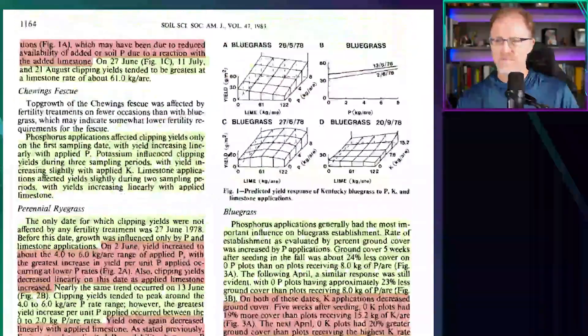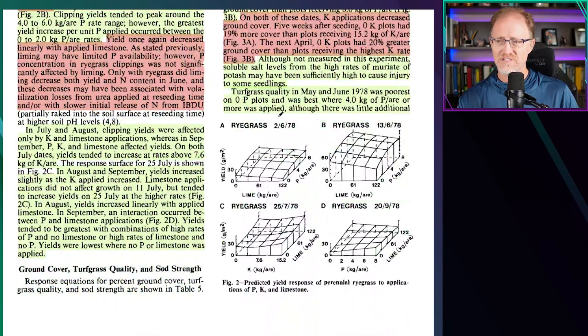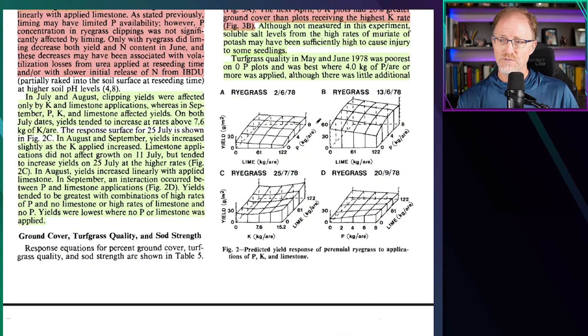They showed much of the data in graphs with yield on one axis, lime on the x-axis, and phosphorus applications on another axis. This particular graph is representative of much of the results. Yield with no lime and no phosphorus is around 30 grams per meter squared. As more lime is applied, yield declines. As more phosphorus is applied, yield increases, regardless of lime level. The greatest yield occurred with no lime and high rates of phosphorus. Phosphorus had a positive influence whether you applied lime or not. Very similar responses are seen with ryegrass — increasing lime reduces yield, increasing phosphorus increases yield — with the greatest yield occurring where no lime was applied but high rates of phosphorus were applied during establishment on this low phosphorus soil.